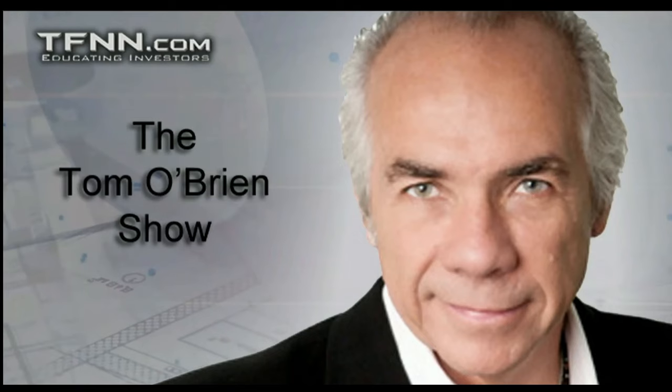Please hang right there, folks — we'll be right back with Tim Ord of the Ord Oracle. All right, welcome back folks. This is Jacob Shoup filling in for Tom O'Brien, and we are live with Tim Ord of the Ord Oracle.